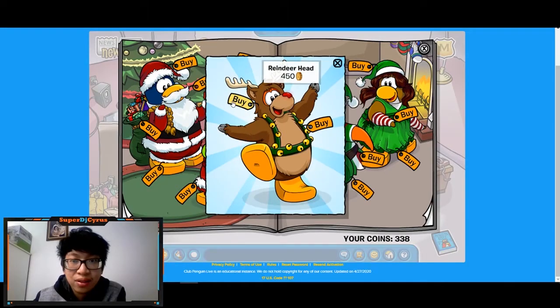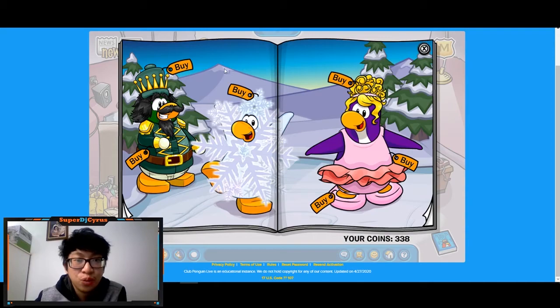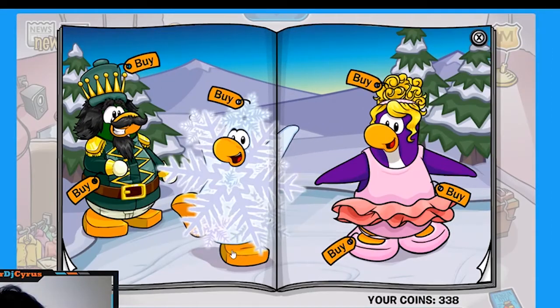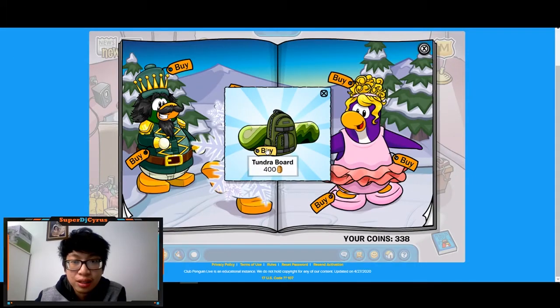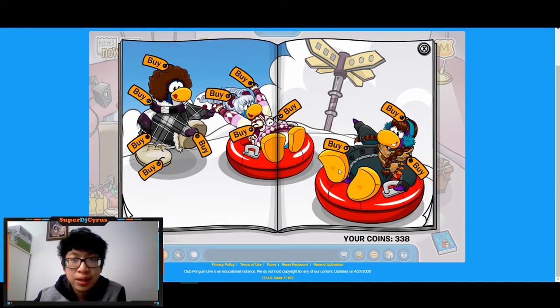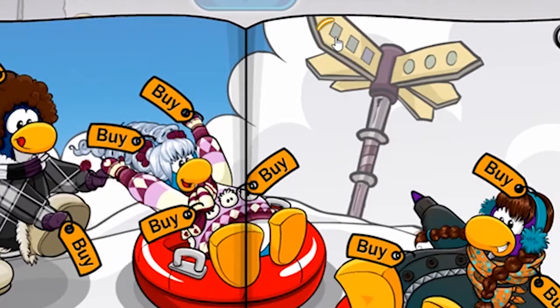If you go to the right and click these stockings, you get a reindeer outfit — both the costume and the head — for 450 and 550 coins. On the next page, there's one secret: click on the snowflakes on the penguin's right foot and you get a tundra board for 400 coins.